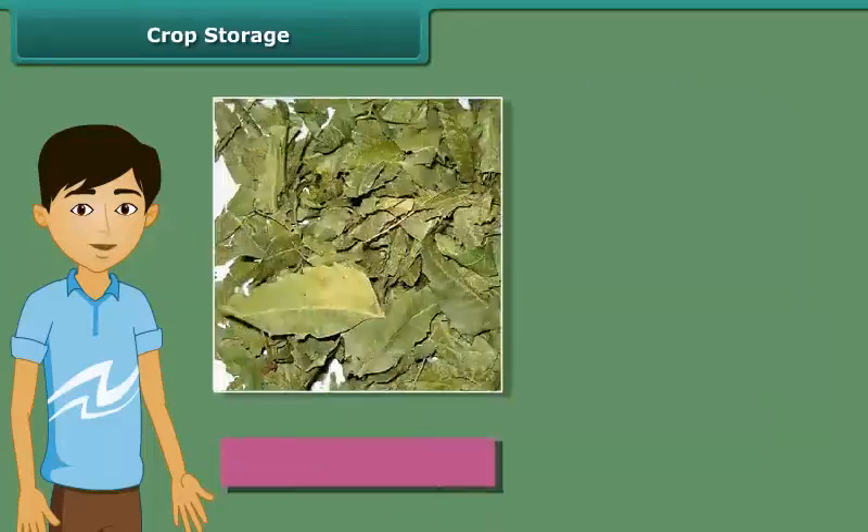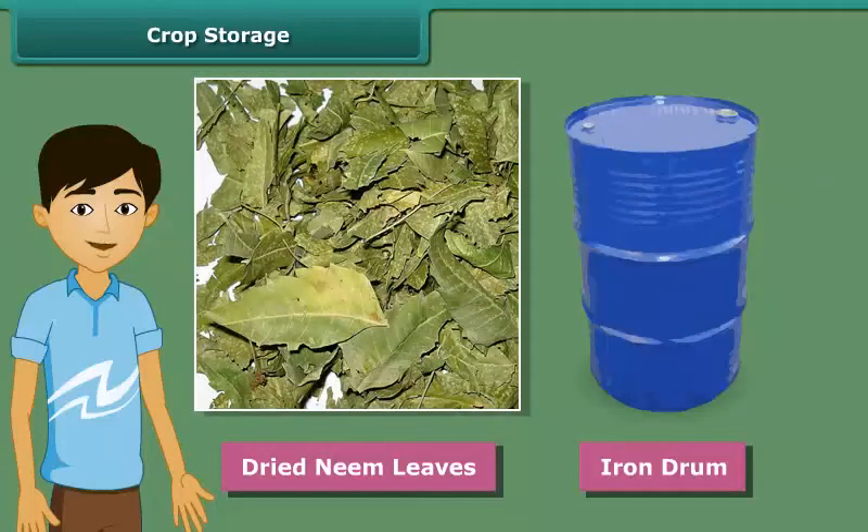Generally, people also keep dried neem leaves in an iron drum when storing food grains, because these dried neem leaves protect the grains from pests and microorganisms.